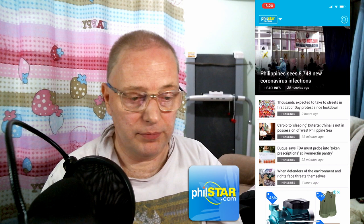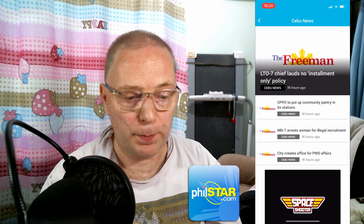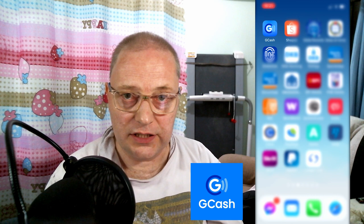If you are interested in news, I can recommend the PhilStar app. This one really shows information in English from Metro Manila. As you can see, it has the Philippine Star and a little down you have the Freeman which gives the Cebu news in English, but it also has the Filipino news. So if you are able to read and understand Tagalog and Visayas, this app is really handy. For international news, I recommend World News from News Fusion — it gives you a good overview of what's going on in the world.